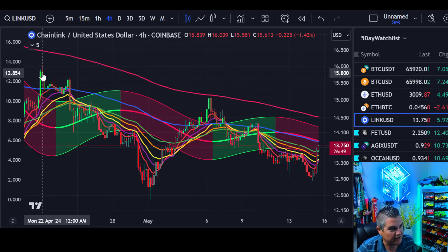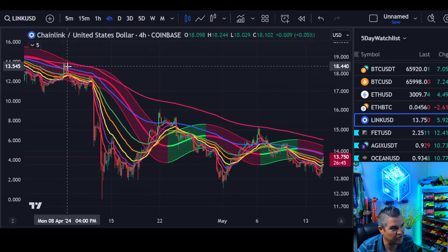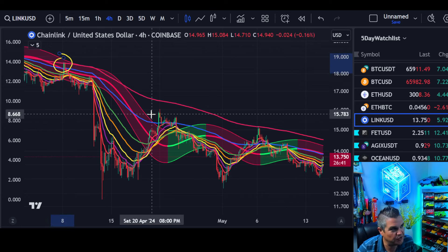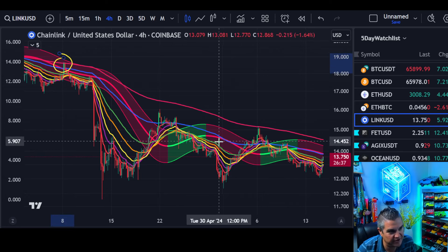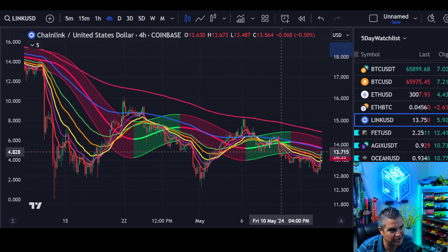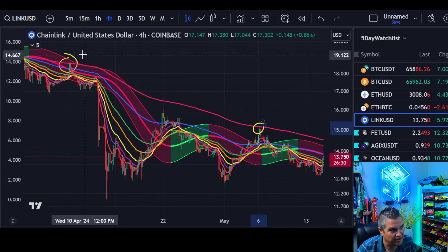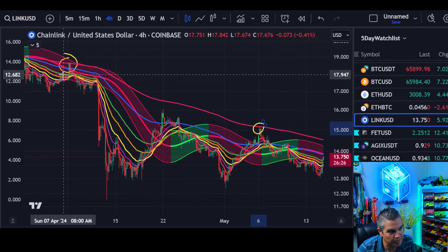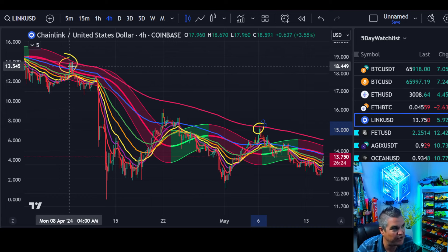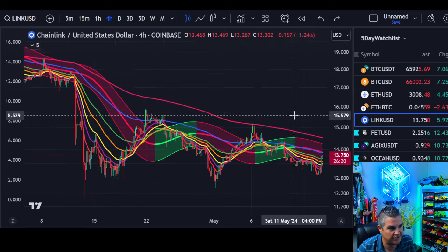4-hour chart. Downtrend - obvious, right? Or is it? Let's zoom way out here. Look at where we rejected at every time - the 200. We couldn't even get to it here, so obviously the Gaussian channel is flip-flopping back and forth, never a good sign. But the 200 EMA - any kind of significant rally gets rejected right there. Going back over a month here, about 5 weeks, and very similar to Bitcoin's chart.